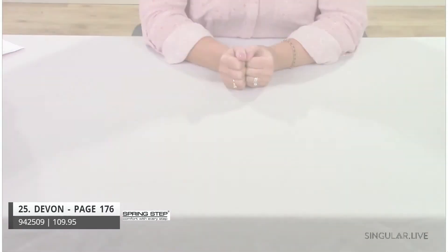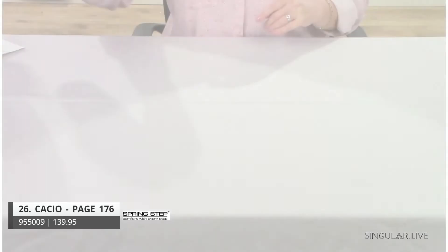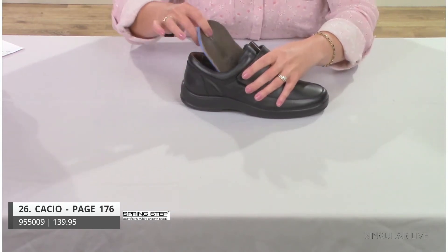Style Devon — I don't have the sample, so going right to an image. You can see why he's a classic: padding around the back, twin gores, and a really comfortable outsole.